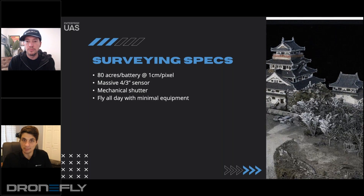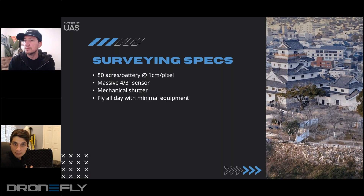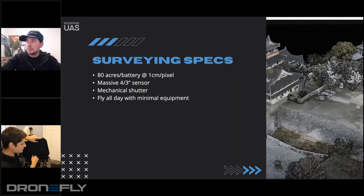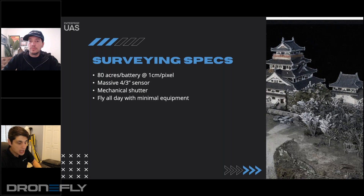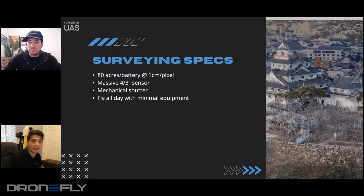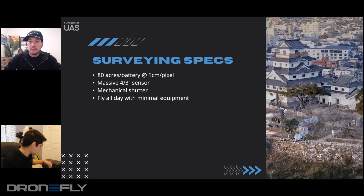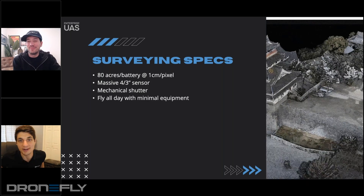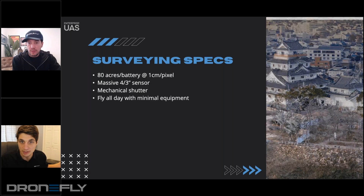We can fly all day with minimal equipment. There's a hard shell case that comes with a smart controller and the drone. Compared to previous versions, you would have also had to expense an iPad or Android device, but you get the smart controller included. You can fit five batteries on the side, get the 100-watt charger that charges the smart controller and a battery at the same time, plus the battery hub — all for less than $3,500. You can throw it in the backseat of an economy car and fly all day, capturing imagery next to a Matrice 300 and P1, which is six times the price.